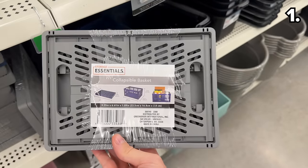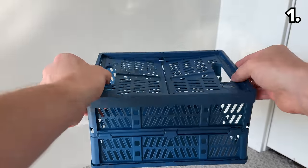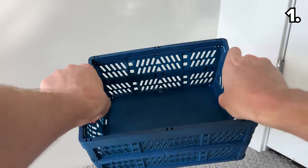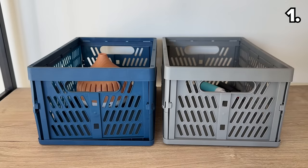New to my local store are these collapsible baskets, available in either gray or blue. They don't occupy a lot of space and they could provide some solid organization in a pantry, office, or other area of your home.